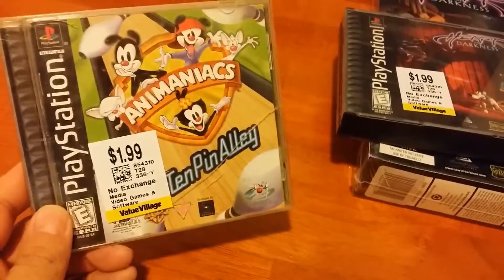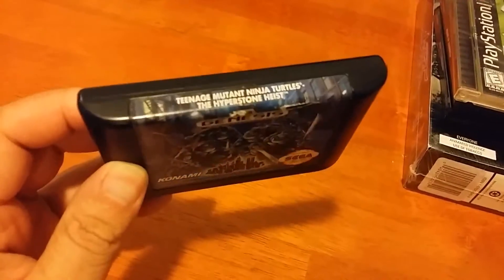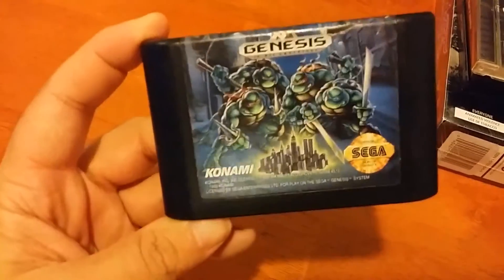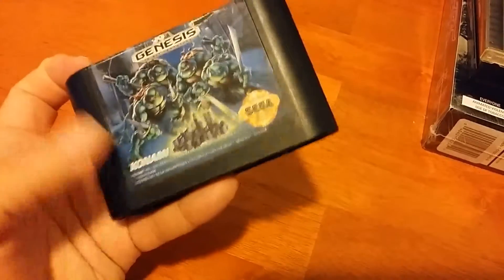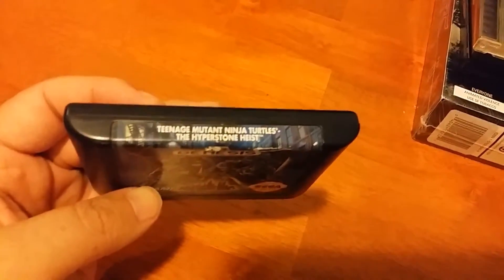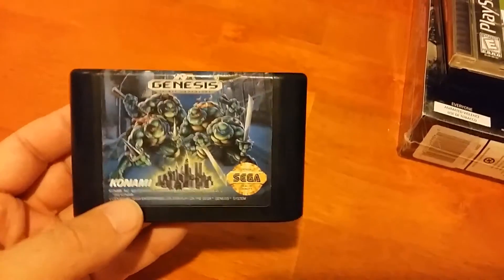I also got Animaniacs Ten Pinality because it was only $2 and I love Animaniacs. It looks like a kind of interesting and funny bowling game. Now I got two more games, and when I bought these, they were the only games I purchased that week because I spent a lot on them — but they were worth it. First up is Teenage Mutant Ninja Turtles: The Hyperstone Heist for the Genesis. It's $25, which is actually a really good deal because this game is really expensive — about $50 just cart only. This game is a lot of fun. It's basically Teenage Mutant Ninja Turtles 4, but remixed, with a lot of stages changed and a few new stages added in, plus a completely different story.